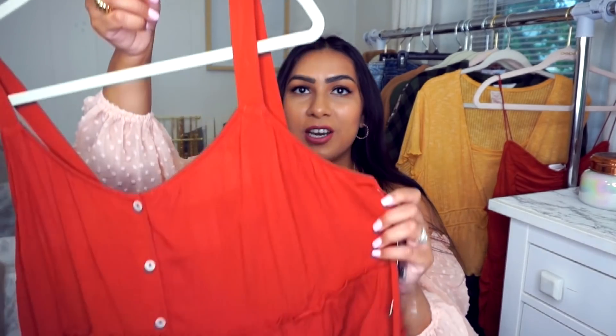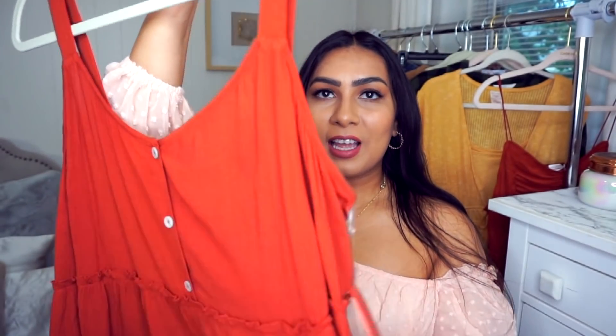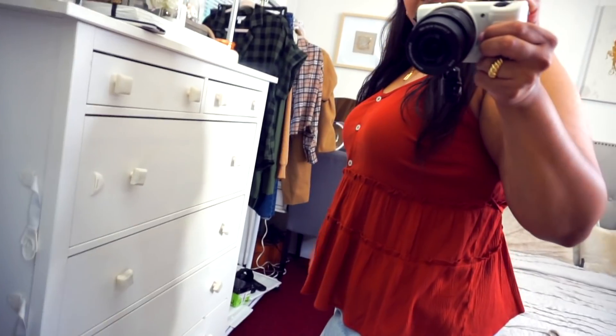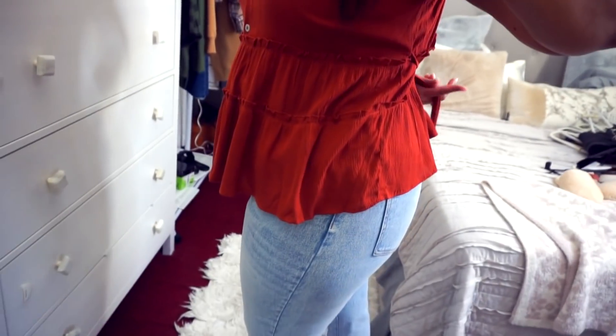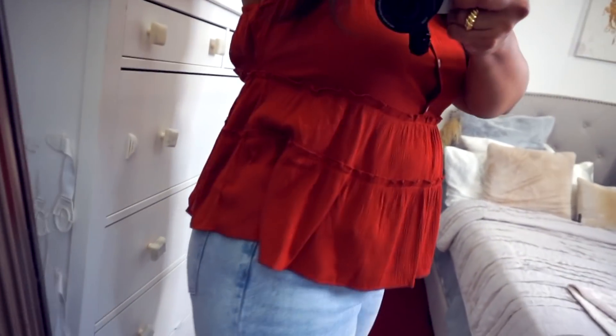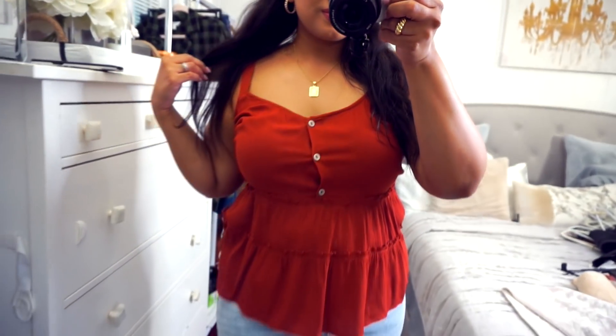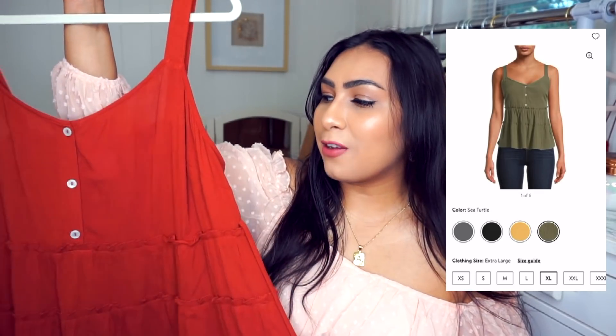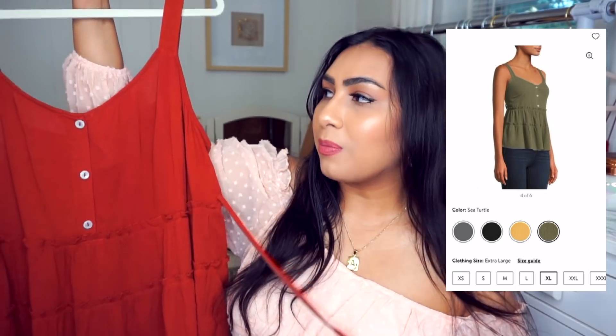Next is a super flowy top — so comfortable, perfect to wear by itself now and great to layer under cardigans and jackets once it gets colder. The buttons actually open — not faux — and it has a little string to tie into a bow in the back with a tiered flowy detail. This is an extra large by No Boundaries and was $10.98. Very practical, definitely more casual, but you can dress it up with accessories. The material is like a linen.